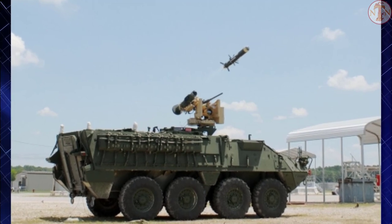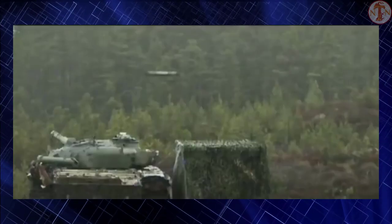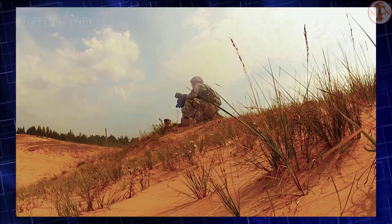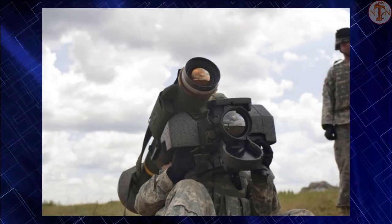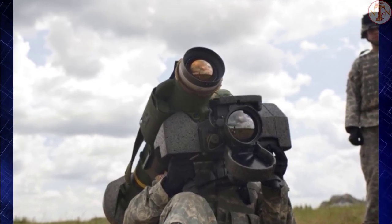The firing team may move as soon as the fire-and-forget missile has been launched, or immediately prepare to fire on their next target. The missile system is sometimes carried by two soldiers — a gunner and an ammunition bearer — although one soldier can fire it. While the gunner aims and fires the missile, the ammunition bearer scans for prospective targets, watches for threats like enemy vehicles or troops, and ensures that personnel and obstacles are clear of the missile's launch backblast.